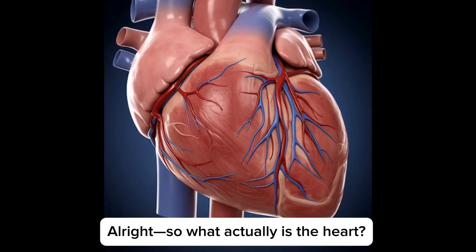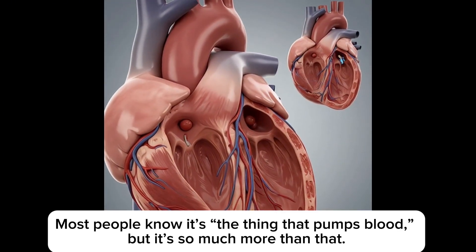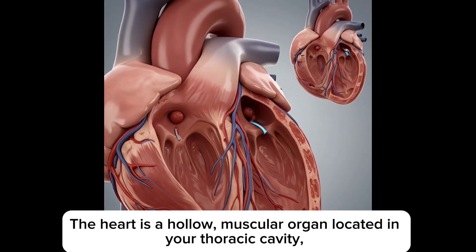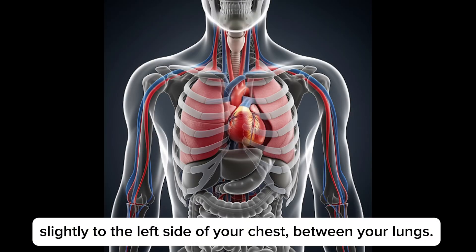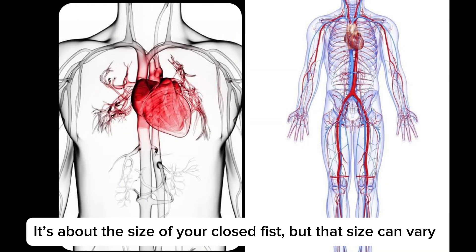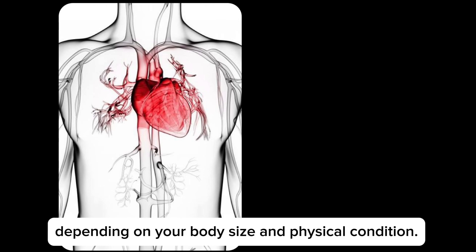So what actually is the heart? Most people know it's the thing that pumps blood, but it's so much more than that. The heart is a hollow muscular organ located in the thoracic cavity, slightly to the left side of your chest between your lungs. It's about the size of your closed fist, but the size can vary depending on your body size and physical condition.